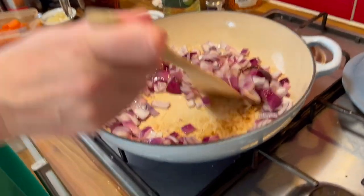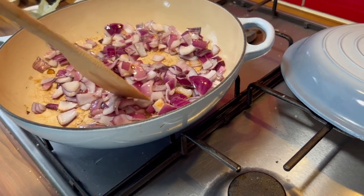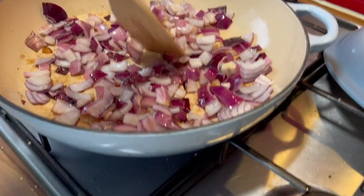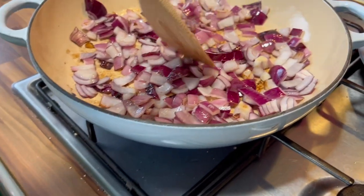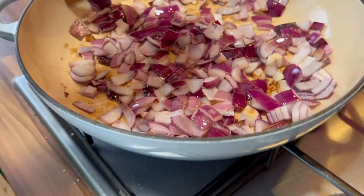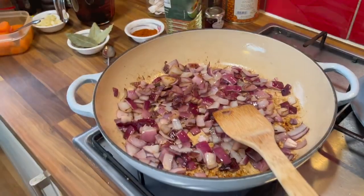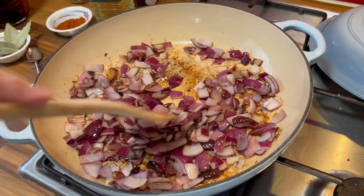Maybe we need to have it on a lower heat — do you think, otherwise it might get overly burnt? I think this is fine. Some bits are hard still, so we should move it around a bit, but not too often.